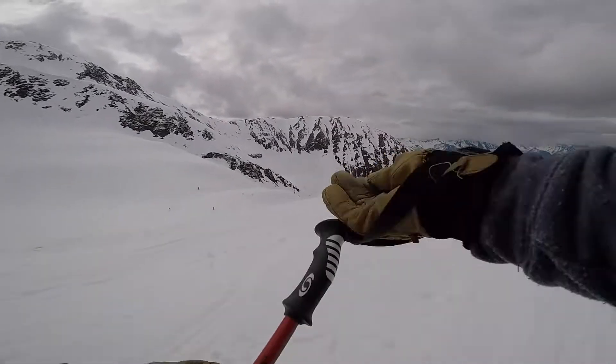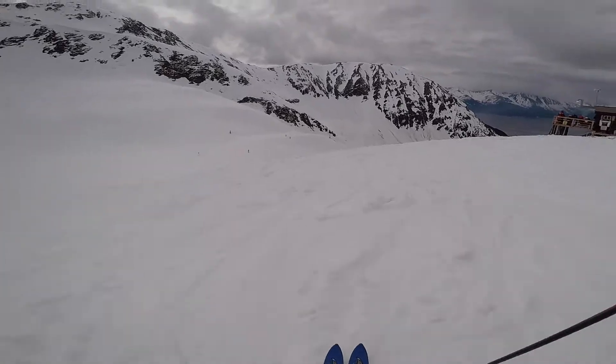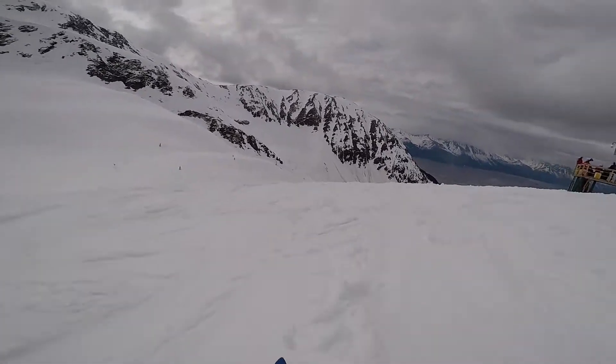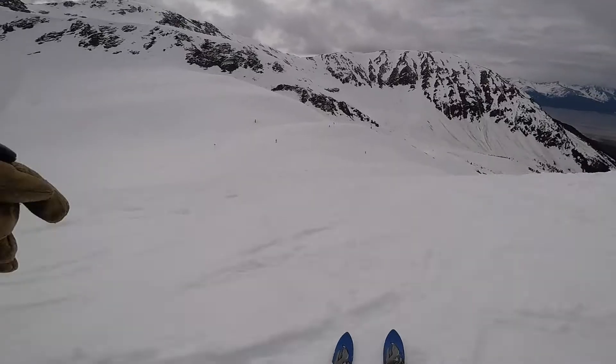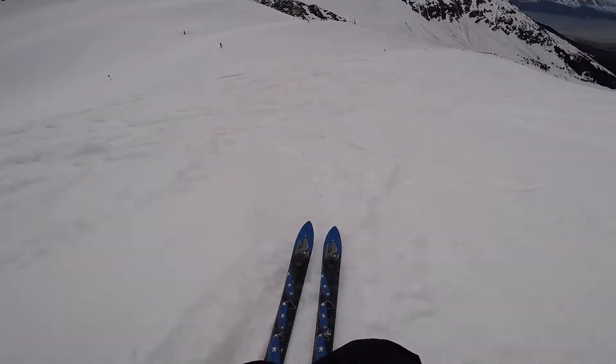I've been racing to finish this duplex, so it's been tough trying to edit this stuff. We got some spring schmoo — fast schmoo.